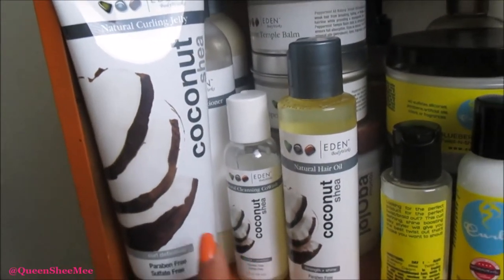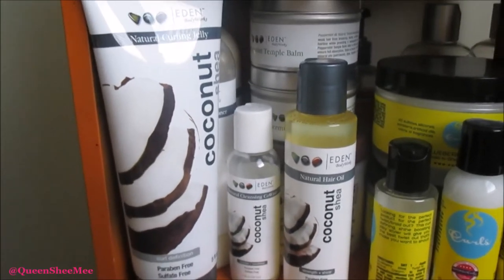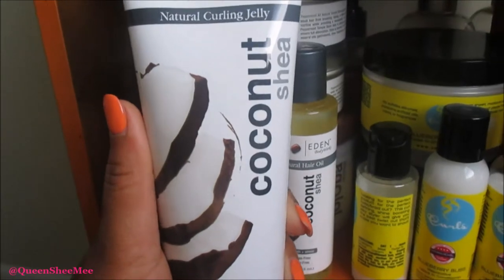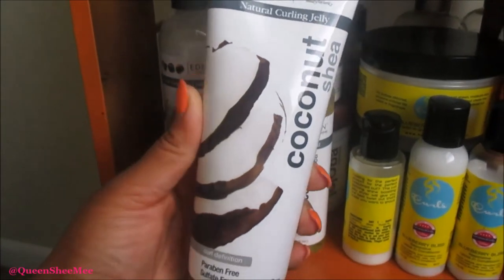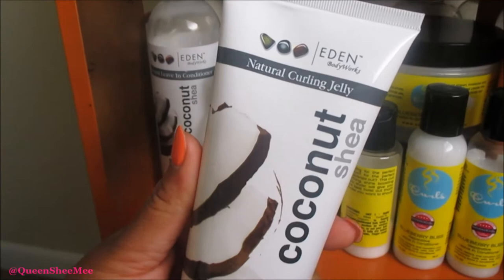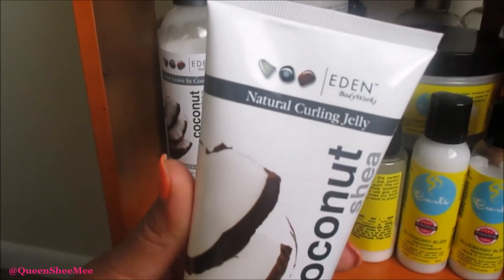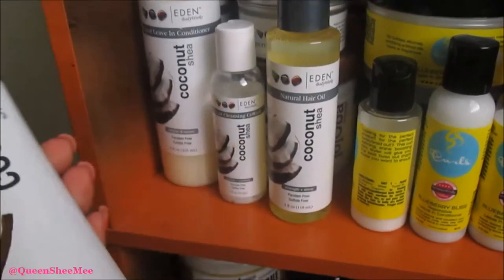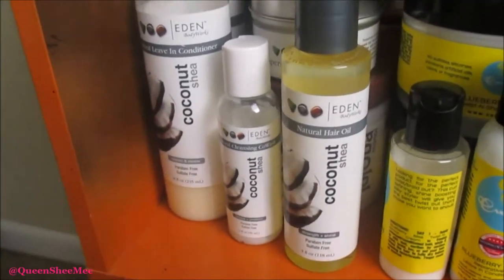Next is Eden Body Works — this is just part of my Eden Body Works collection, not everything. I just picked up this Natural Curling Jelly from the Coconut Shea collection. If you haven't seen our Eden Body Works haul, I actually just released that a couple of days ago so I'll link it down below. I have yet to use this but I look forward to it.